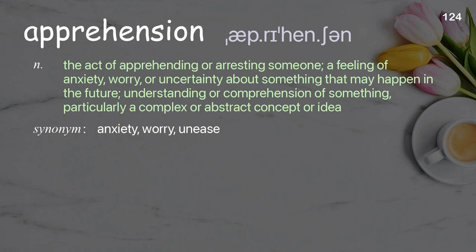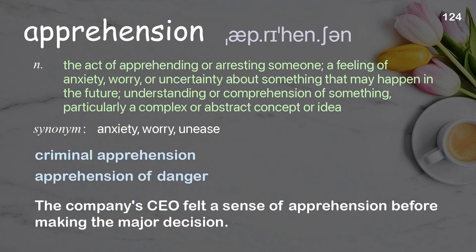Apprehension: the act of apprehending or arresting someone; a feeling of anxiety, worry, or uncertainty about something that may happen in the future; understanding or comprehension of something, particularly a complex or abstract concept or idea. Examples: criminal apprehension, apprehension of danger. The company's CEO felt a sense of apprehension before making the major decision.